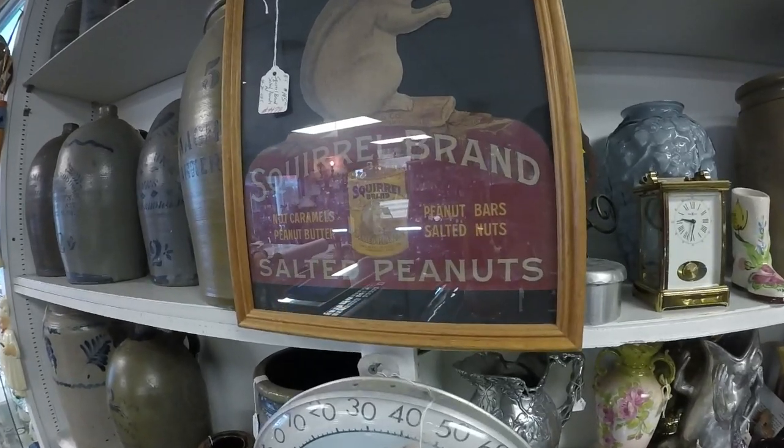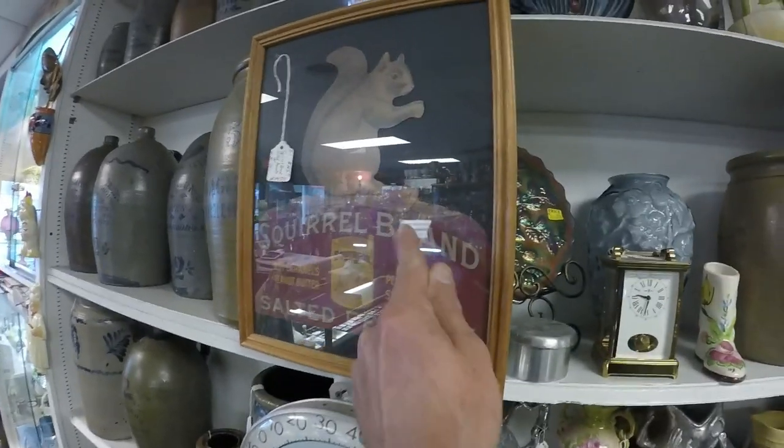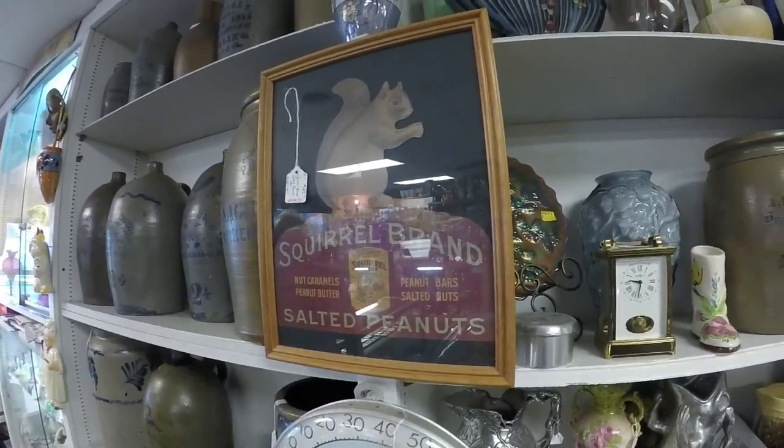Look at this Squirrel Brand Salted Peanuts - is that $10? No... it's cardboard! That's even rarer though - finding a cardboard container. That's awesome! Look at all this stuff.